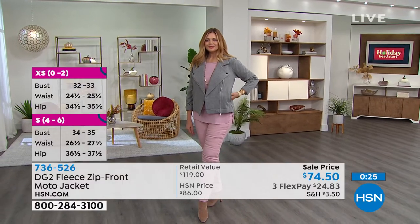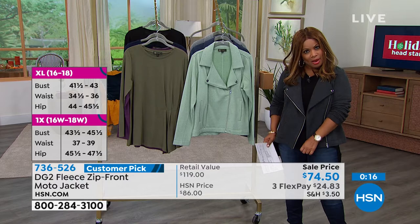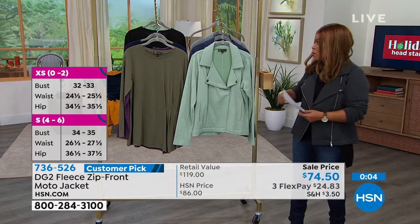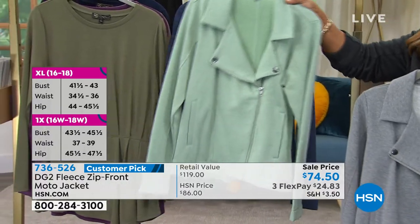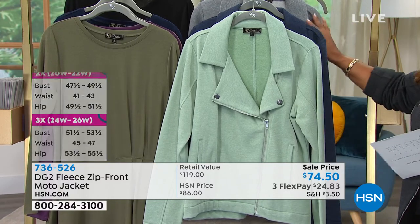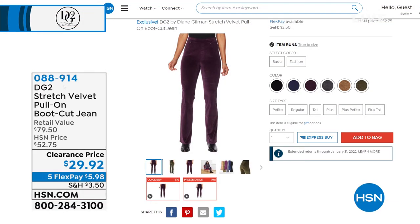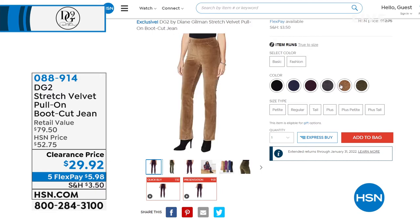I am wearing the choice we're calling black — just keep in mind it's a deep, deep, dark charcoal. I want you to trust what we say, so just know if you're ordering the black, it's a deep charcoal. The gray is what Julia is wearing, back to that pretty blush pink. Then we have the moss, and the navy. It has excellent reviews on our website. Almost 5,000 of you have ordered this DG2 Stretch Velvet Pull-On Boot Cut. At $29.92 — the original price was $52.75 — with extra extra small through 5X, item number 088914.